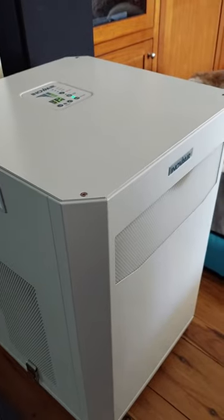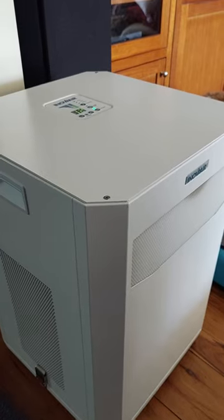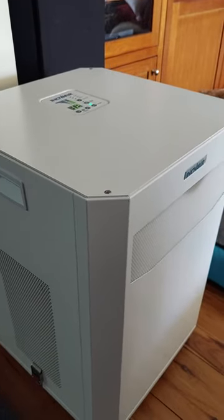I bought the DE20, which is this model, and the E8. The DE20 sits in between the lounge and the kitchen dining room areas, and the E8 lives in the bedroom.